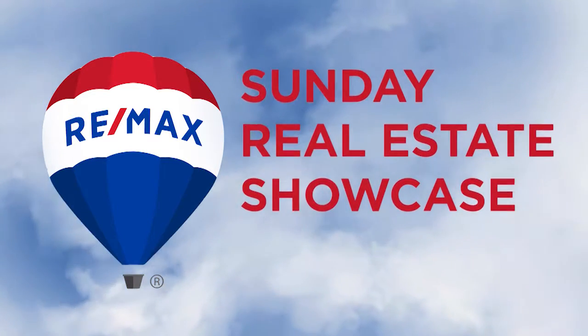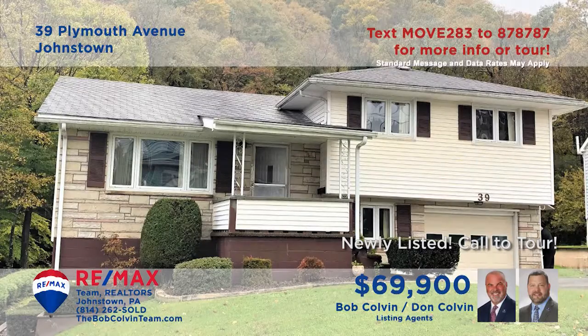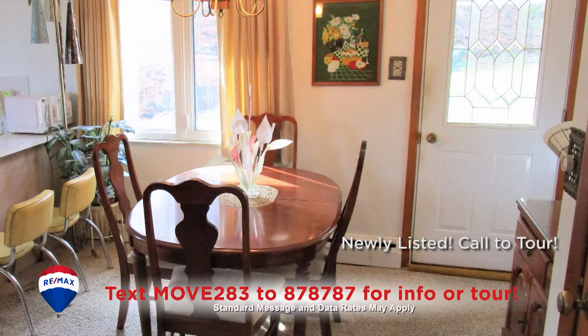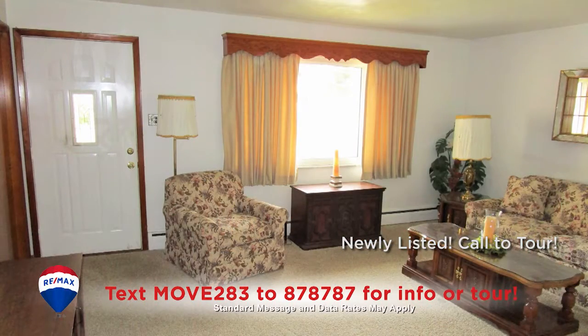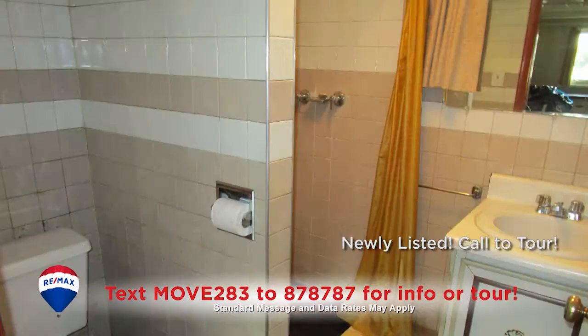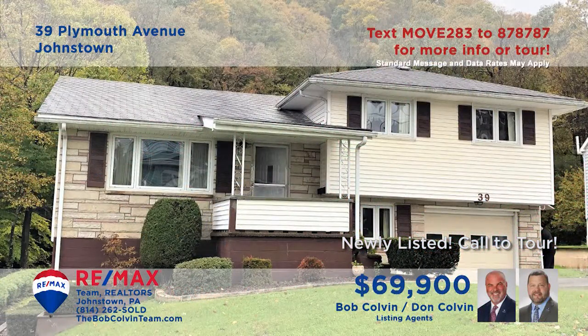Welcome back to the RE-MAX Team Realtors' Sunday Real Estate Showcase. The Bob Colvin Team invites you to take a look at this home on a half-acre lot. You'll find a roomy kitchen with a built-in bar, abundant cabinets, and all appliances. The carpeted dining area is simply steps away. Relax with friends in the sunny living room or in the lower-level family room. In addition, there are three bedrooms, two full bathrooms, and a big backyard with a flowing stream. Contact a Bob Colvin Team member to schedule a personal tour.